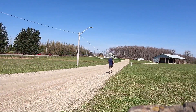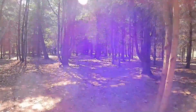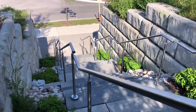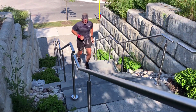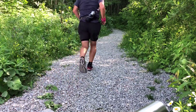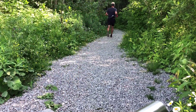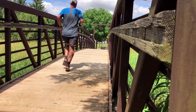Heart rate reserve is a little more accurate than maximum heart rate, but it requires a little bit more math — yeah, no kidding. Basing training zones on a percentage of your heart rate reserve is more accurate because it takes into account both your maximum heart rate and your resting heart rate. Your heart rate reserve is simply your maximum heart rate minus your resting heart rate, and it reflects how much your heart rate can increase to provide more oxygen to your muscles.